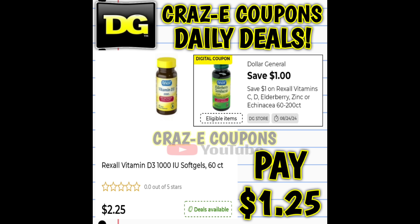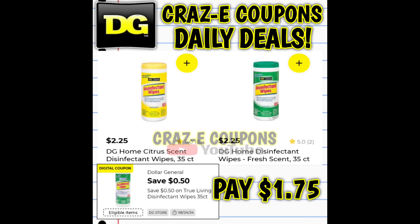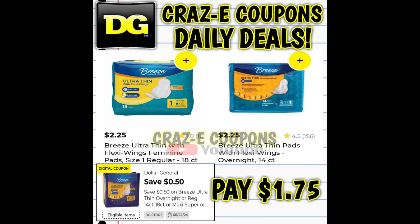Next up, we have a one-off-one for Rexall Vitamins. If you want to pick up the Vitamin D 360-count, those are priced at $2.25 — after the coupon, you're going to pay $1.25. We also have a 50-cent-off-one for True Living Disinfecting Wipes, priced at $2.25 — after the coupon, you're paying $1.75. We also have a 50-cent coupon on Breeze products, priced at $2.25 — so after the coupon, you're paying $1.75.